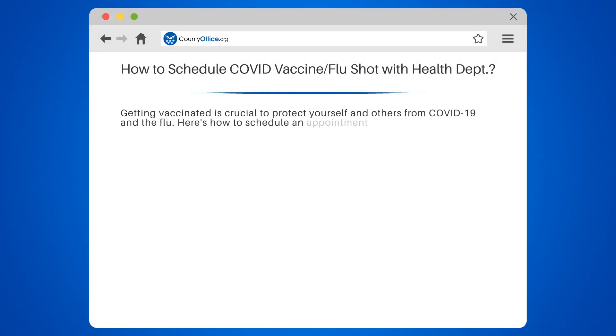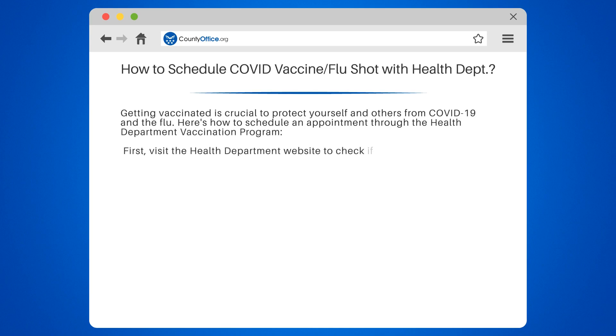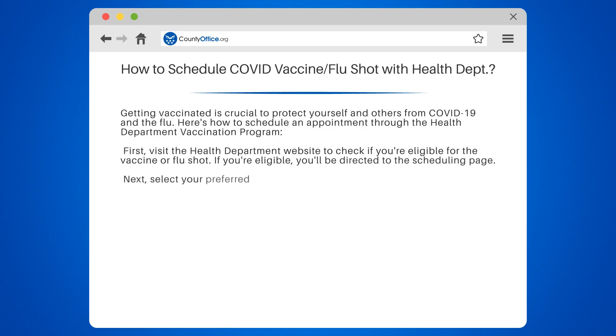Getting vaccinated is crucial to protect yourself and others from COVID-19 and the flu. Here's how to schedule an appointment through the Health Department Vaccination Program. First, visit the Health Department website to check if you're eligible for the vaccine or flu shot. If you're eligible, you'll be directed to the scheduling page.